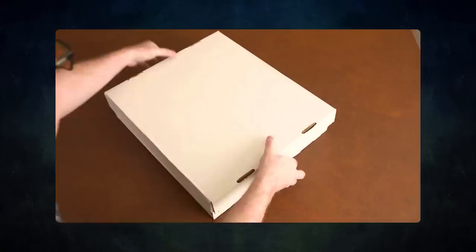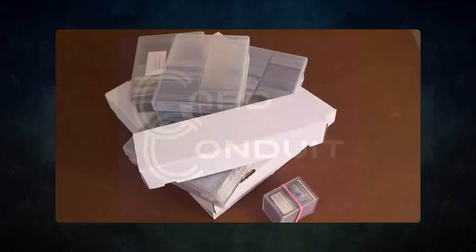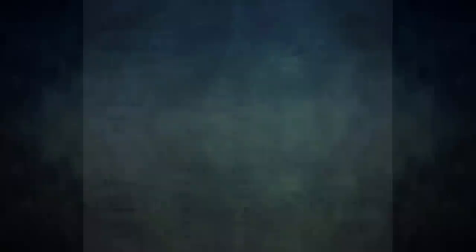Do you have extra cards lying around that you don't use? Want to buy or trade for some extra cards but don't know how to maximize the value? Then you should try out today's sponsor, Card Conduit. Card Conduit is the best service when it comes to selling your extra cards. Don't waste hours trying to find the best buy list price for your cards online — simply send them to Card Conduit and let them take care of the rest. I have used Card Conduit multiple times already; I always use them to get the best value for my extra cards.